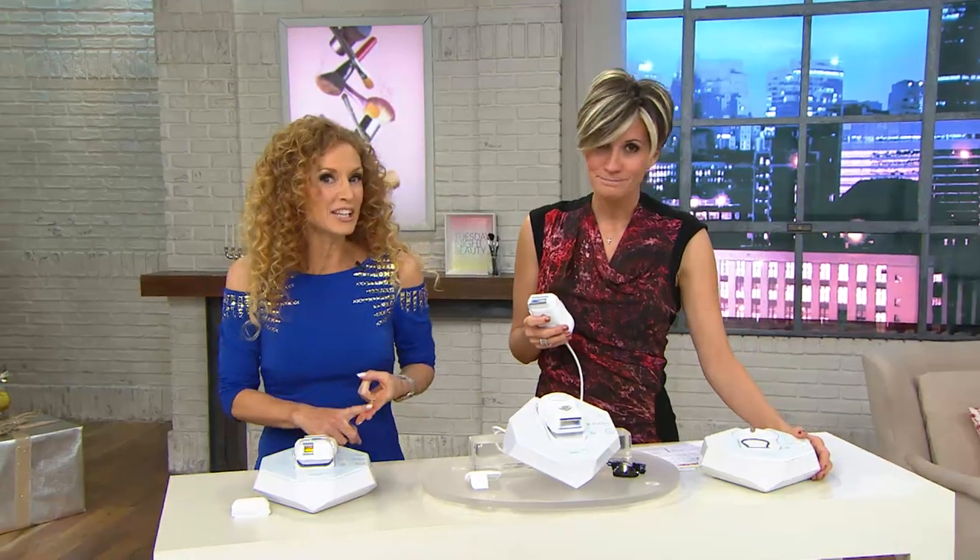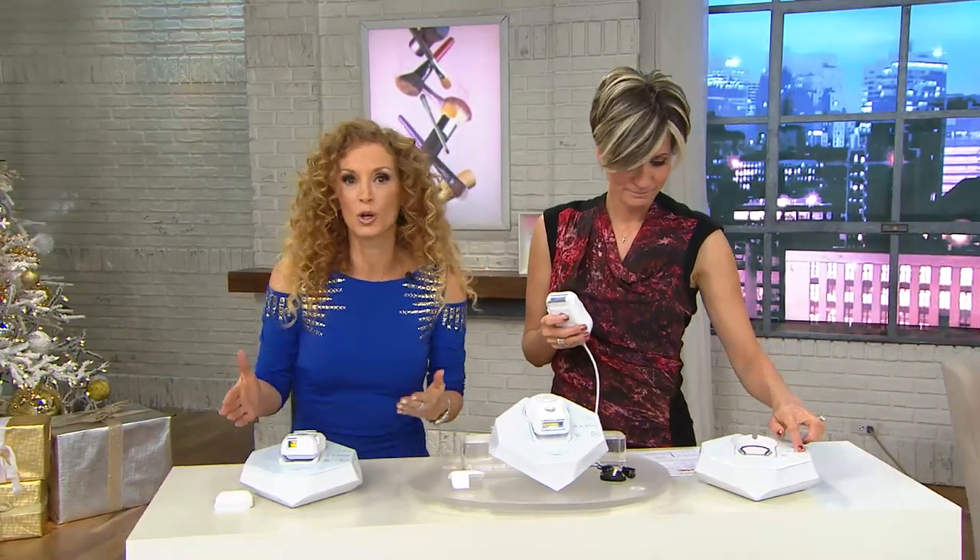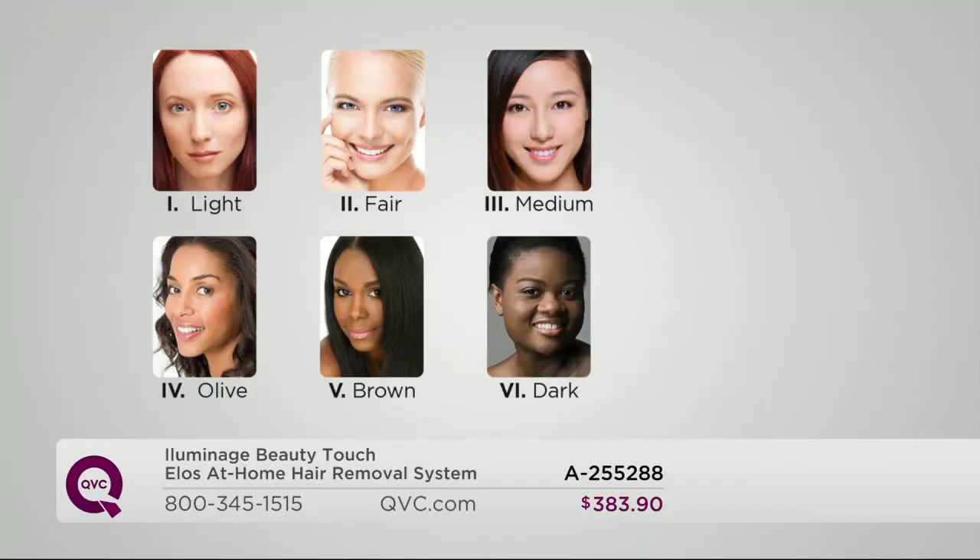Permanent results, easy to use and very fast. It works on all different skin tones from the lightest all the way to the deepest, darkest skin tones. That is truly what sets the Illuminage Touch apart with that Elos technology. Elos, by the way, stands for Electro Optical Synergy.